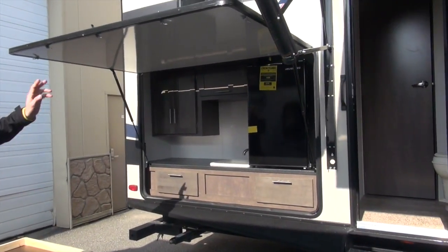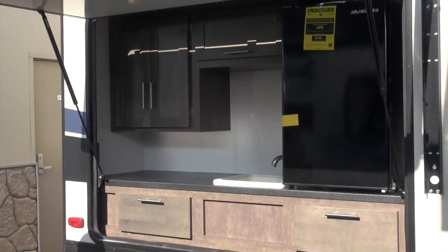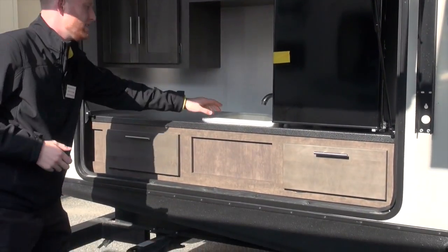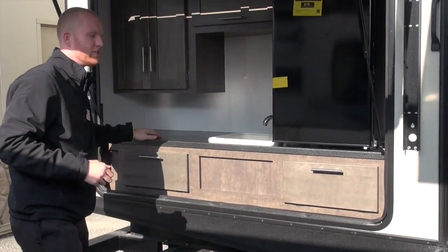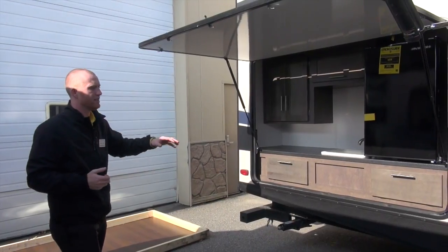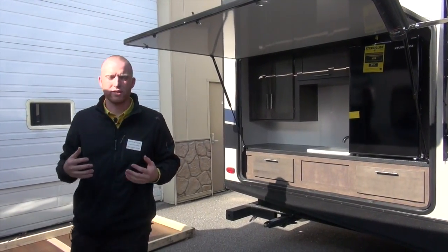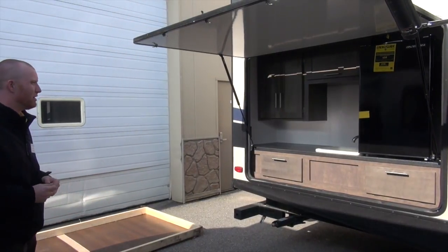The outdoor kitchen is going to encompass your electric refrigerator on the outside, dorm style for your drinks. Also a drain sink. The biggest thing is going to be the durable countertop — they went away from particle board countertops and went to a more aluminum-styled countertop so that it can withstand the elements, the rain, and those types of things.